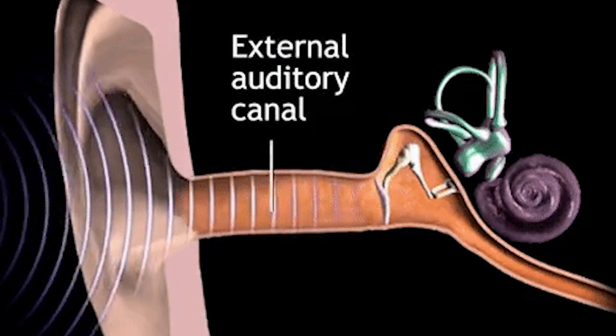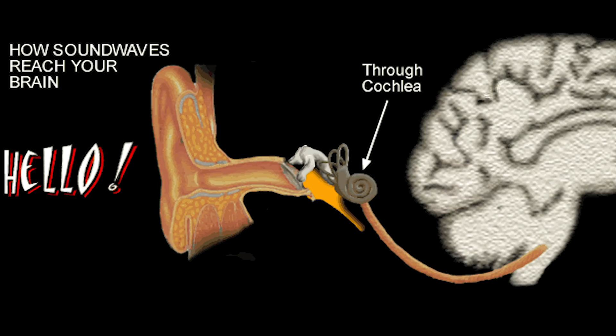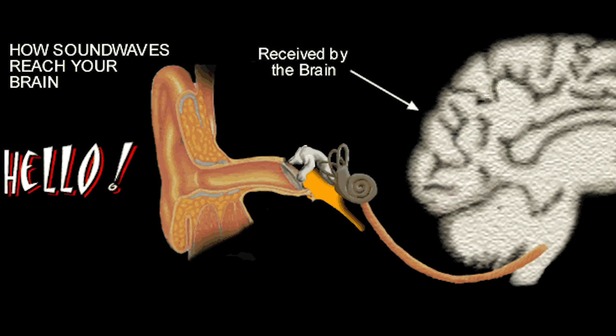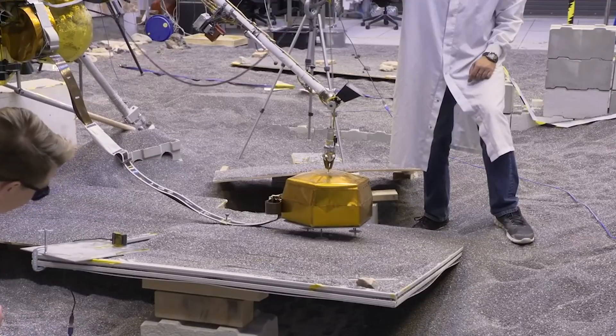That's pretty much the exact process that goes on inside of our ears when we hear stuff. Our cochleas pick up vibrations from the air and send nerve signals to our brains, which we interpret as noise. But instead of having cochleas, InSight has vibrating solar panels and a seismometer, which then sends its data back to NASA — which would be the brain in this analogy.